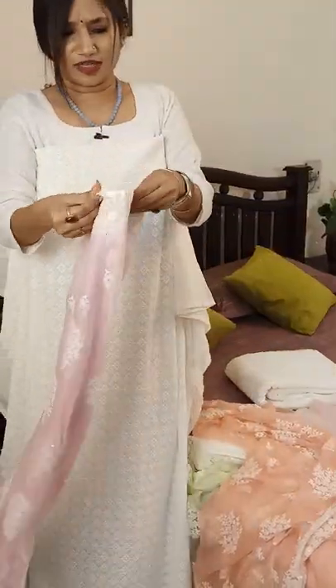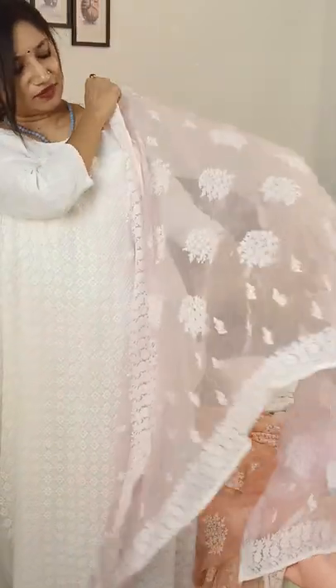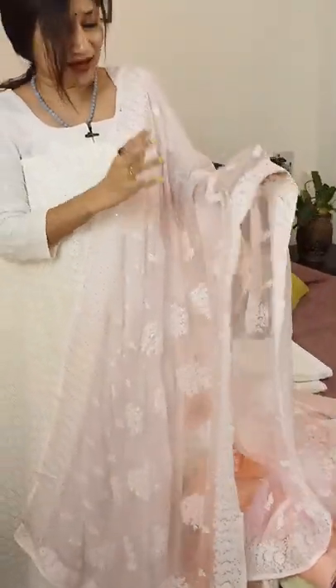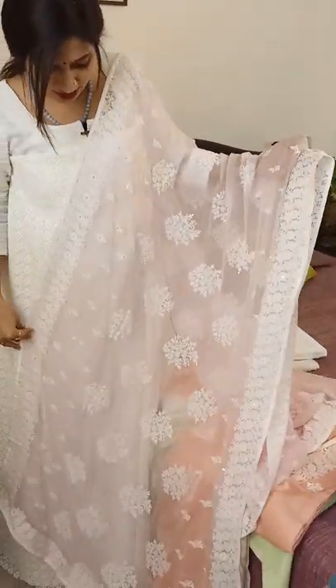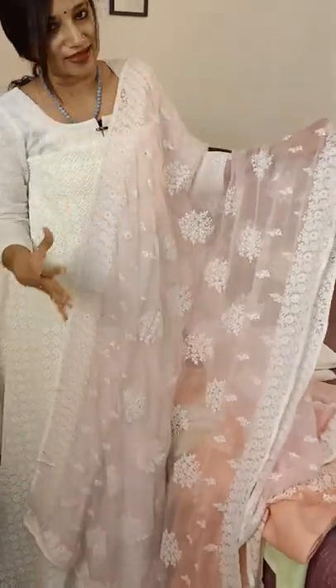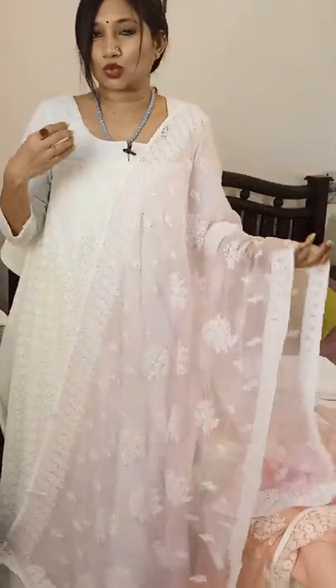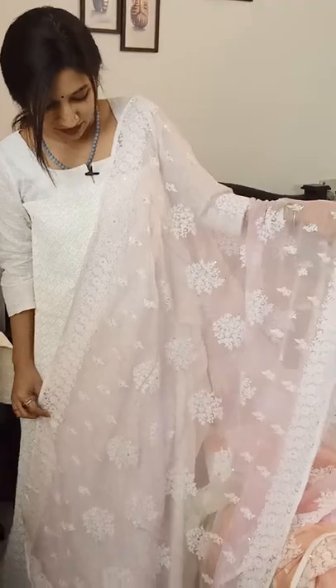The third color is also in a lovely pink shade, but I think it has a slight mix of lavender as well — a beautiful pink with a light lavender tone, featuring the same work. So these are the three colors: the light tone of pista green, peach pink, and this gorgeous lovely pink.